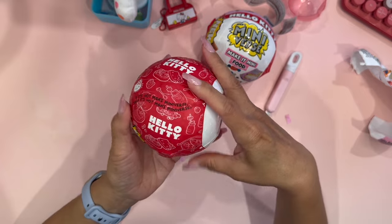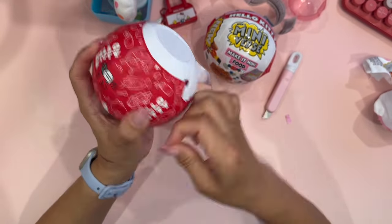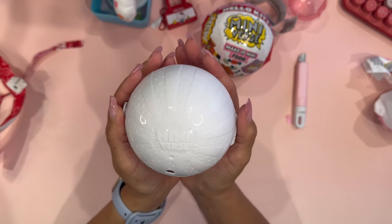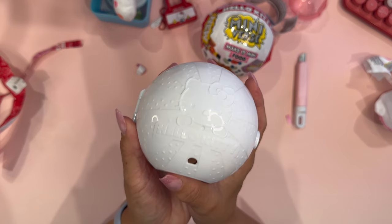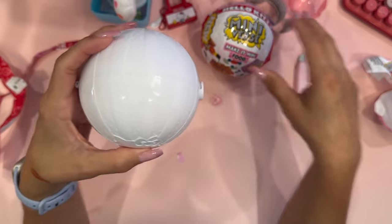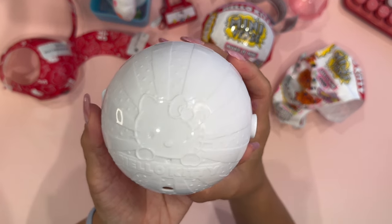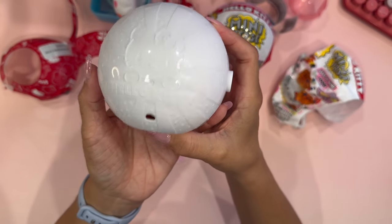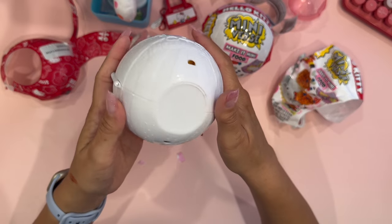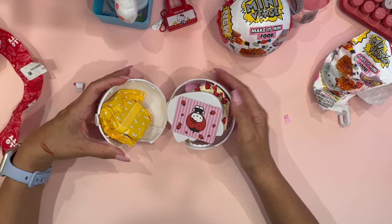I'm glad I was able to limit it to two because it could get pretty crazy quickly. I do love the packaging — it's very secure because there was a first wrapping and then a second wrapping. Now we're down to just the white capsule, and it does say 'Miniverse.' Look at the outside — it has Hello Kitty! So the packaging includes Hello Kitty on the very first outer wrapping, the second wrapping, and now the capsule you get to keep also has Hello Kitty. I really like that attention to detail — as a collector, these are the things I love.